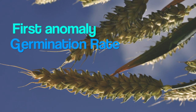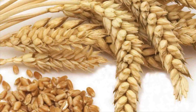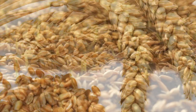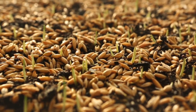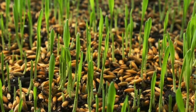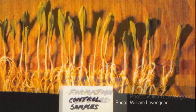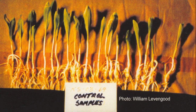First, there are what we call germination anomalies or seedling anomalies. This means the seeds from within the crop circle germinate at a different speed than those from outside the crop circle elsewhere in the same field. In some cases, crop circle seeds germinate faster. In other cases, they are slower.